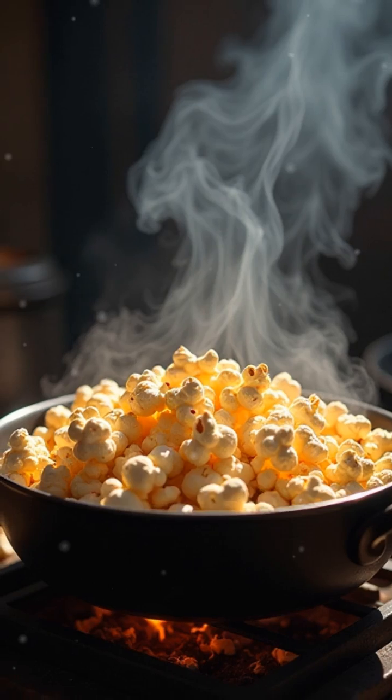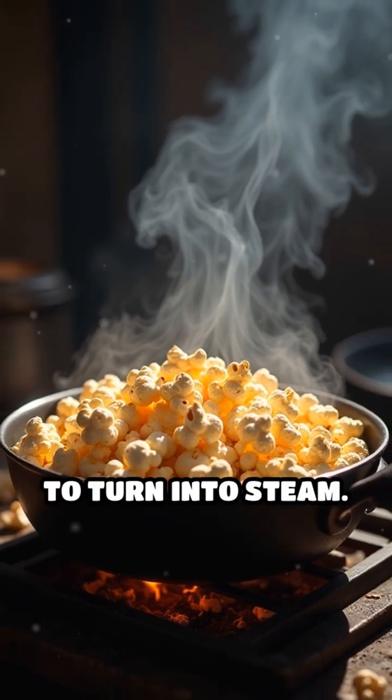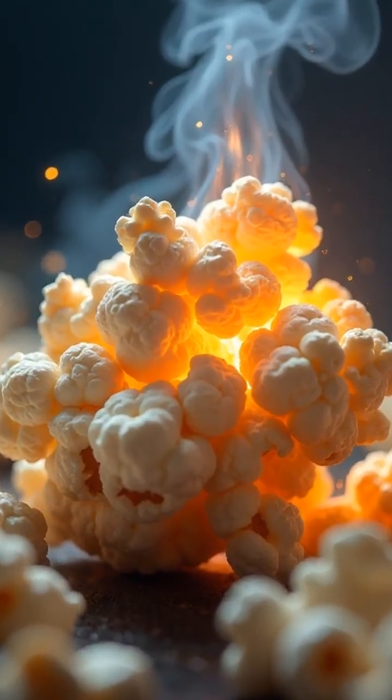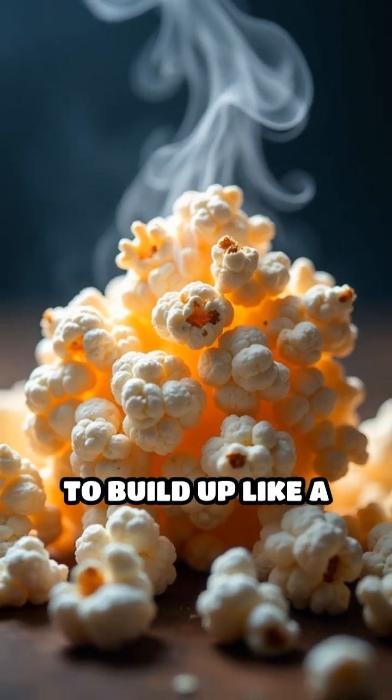When you heat the kernels, the water inside heats up and begins to turn into steam. However, the tough shell keeps the steam trapped inside, causing pressure to build up like a tiny pressure cooker.